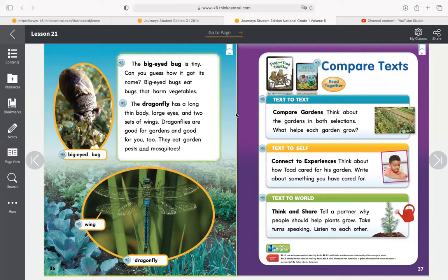Over here, the next one is a dragonfly. 'A dragonfly has a long, thin body, large eyes, and two sets of wings. Dragonflies are good for gardens and good for you too. They eat garden pests and mosquitoes.' This is a photograph of a dragonfly. We have that label that says 'dragonfly,' and we also have another label pointing to its wing. Dragonfly wings are so cool because if you look closely, they're very light — they almost look like plastic, clear and you can see through. It's really great that they provided that label to point to the wing, because if you're not looking close enough, you may not be able to see the wing.